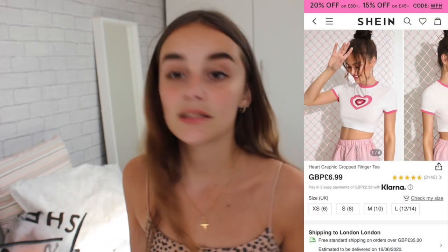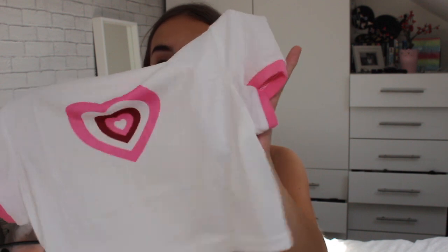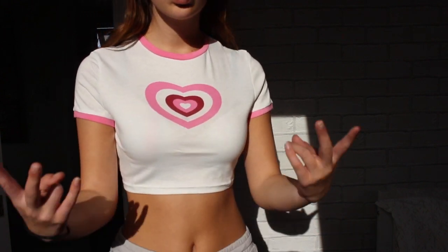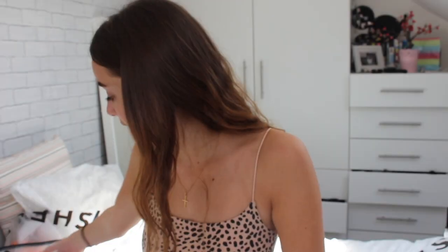Next is another crop top — this one gave me PowerPuff Girl vibes. It's a simple white crop top with PowerPuff Girl-style hearts and pink rims on the arms and neck. It looks a bit see-through without a bra. This was £6.99 and it's a lot more cropped than I thought — but it just about covers what it needs to cover. We'll see if it's wearable, but it's cute.